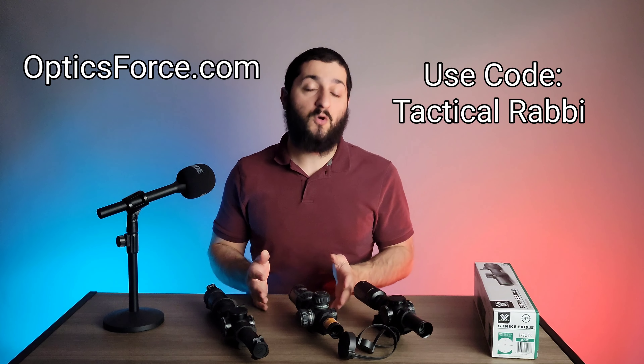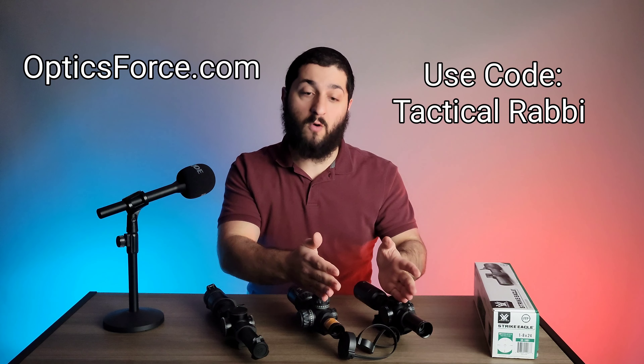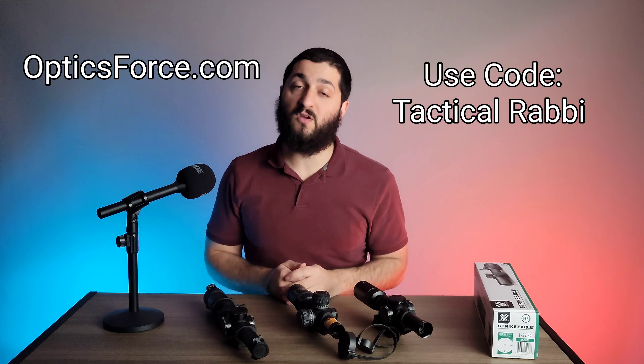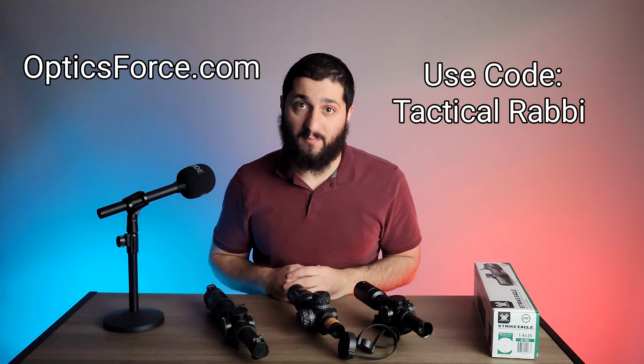If you have any questions, if I missed something, or if you want to clarify something I said or share a better experience, please feel free to leave a comment below — I'm willing to discuss it and give it a second chance. All these options are available at opticsforce.com and I have a coupon code you can use to save money. Whether you want to go with this one or find the other two options, you can check them out and get more information directly. This is Raziel Cohen with ndftraining.com — thank you for watching.